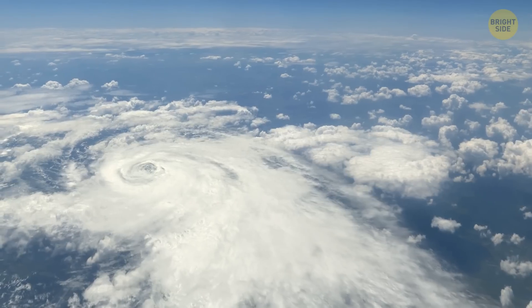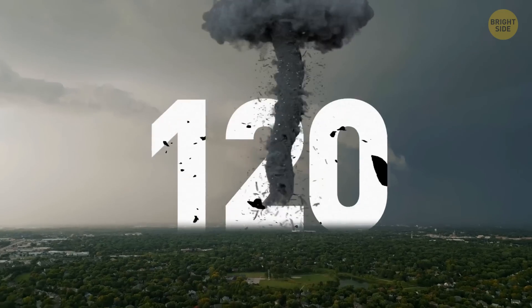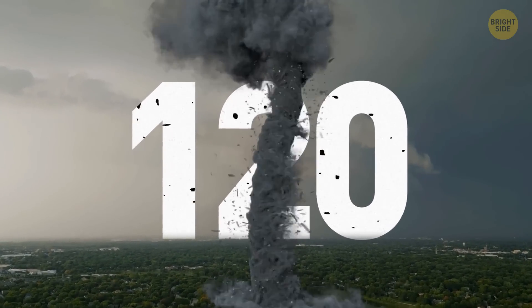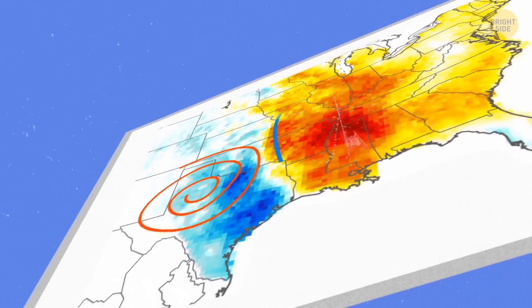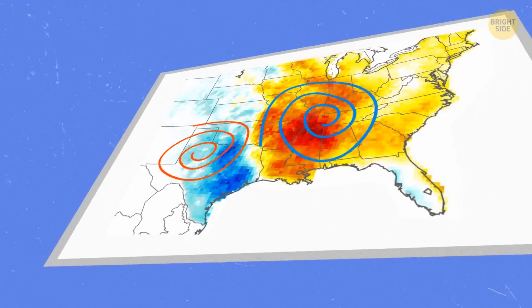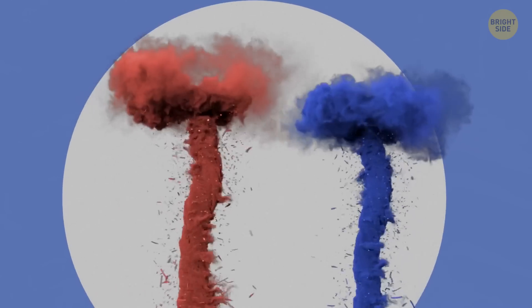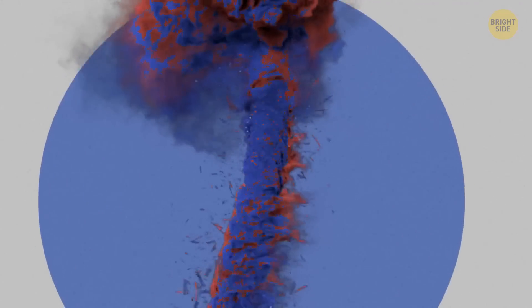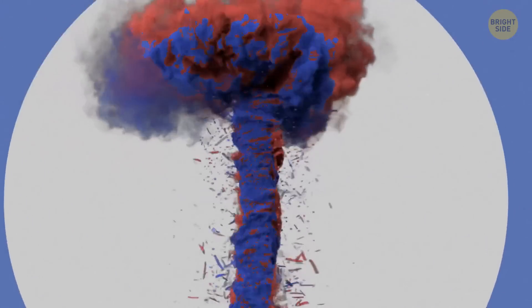The U.S. itself has something like 1,000 tornadoes per year. Texas holds the record with about 120 tornadoes per year — a record not to be proud of. But you'll generally see most twisters in Tornado Alley, which is a stretch of land in the Midwestern part of the U.S. They develop when warm, moist air coming from Mexico meets cool, dry air from Canada. These two clash and turn into a powerful storm that at some point can spawn tornadoes.